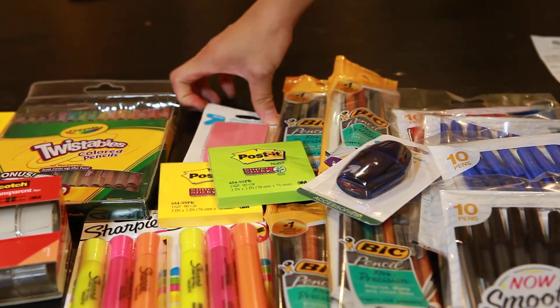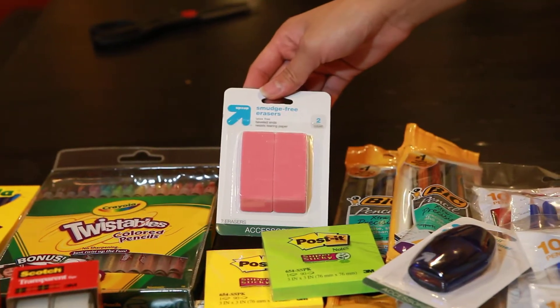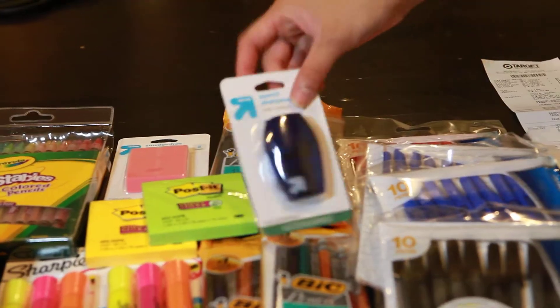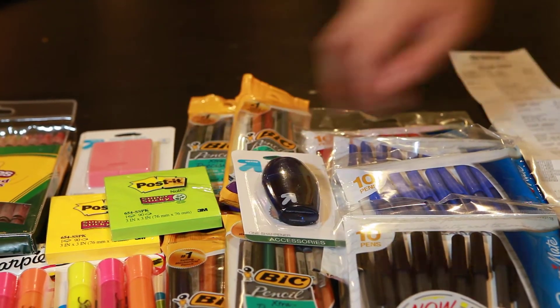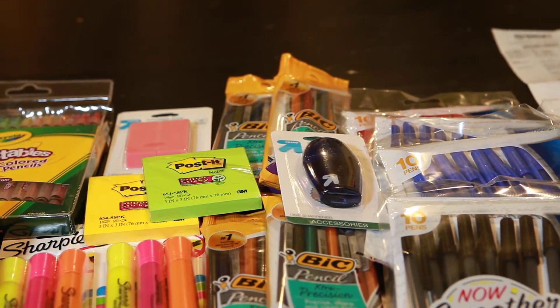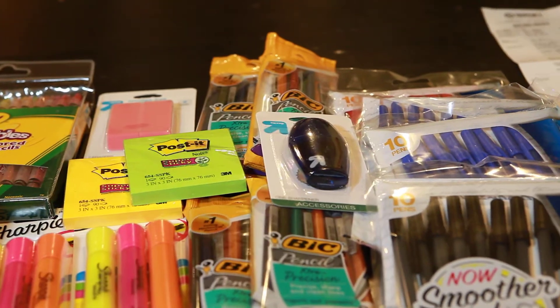Right here are the Up and Up Smudge Free Erasers 2-pack, priced at $0.52. I also got the Up and Up Pencil Sharpener, the single hole, priced at $0.50. For these two, I used a $1 off of two Up and Up school products Target mobile coupon when you text OFFERS to 827438.